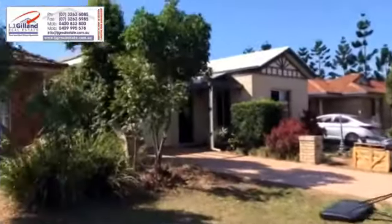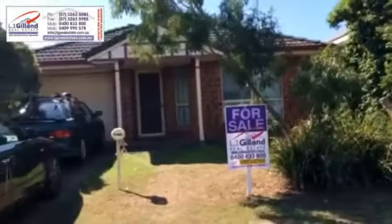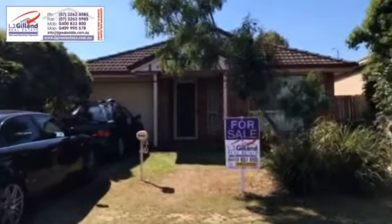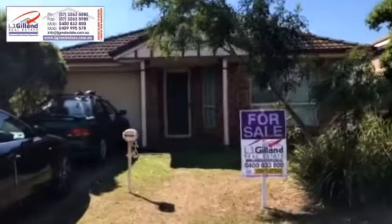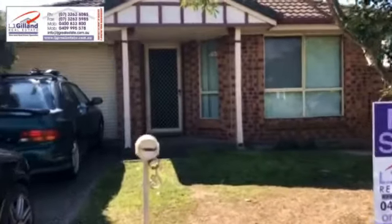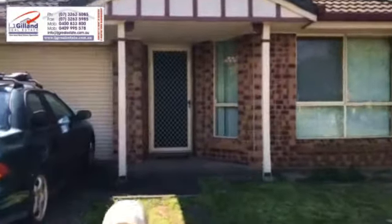We've only had three tenants here since 2001. We are proud of our property management and the way we look after tenants and manage the sale of properties for tenants in place.